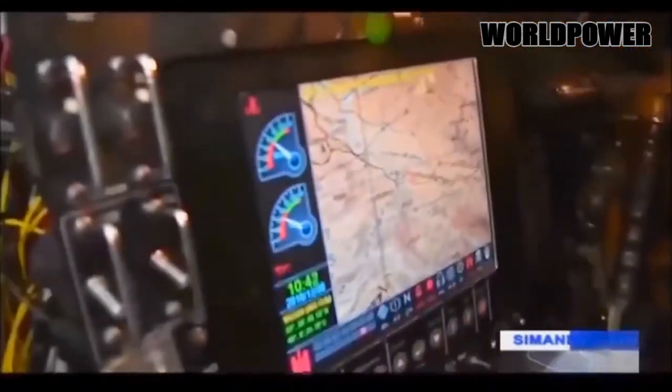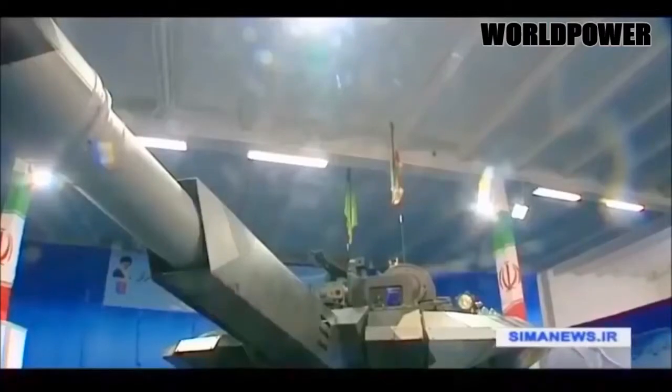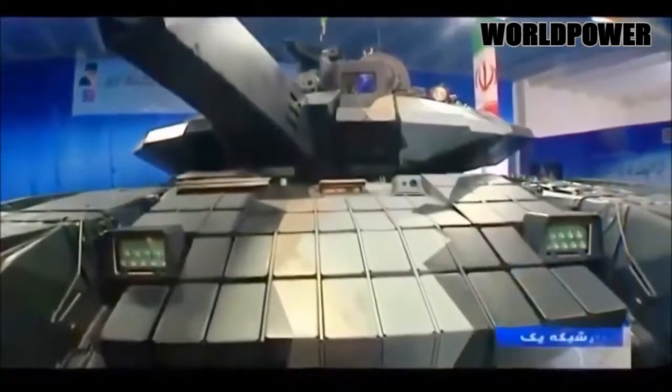The tank spotted doing donuts on Iranian TV certainly looks like a T-90MAS. There are several clues including the turret's shape, the slat armor covering the engine, and especially the jagged teeth-like skirting and explosive reactive armor plating above the tracks.